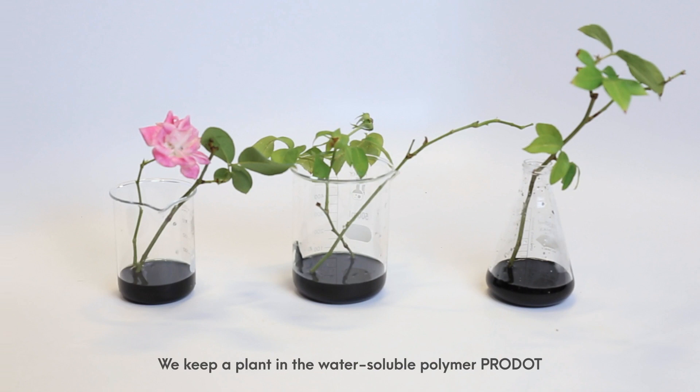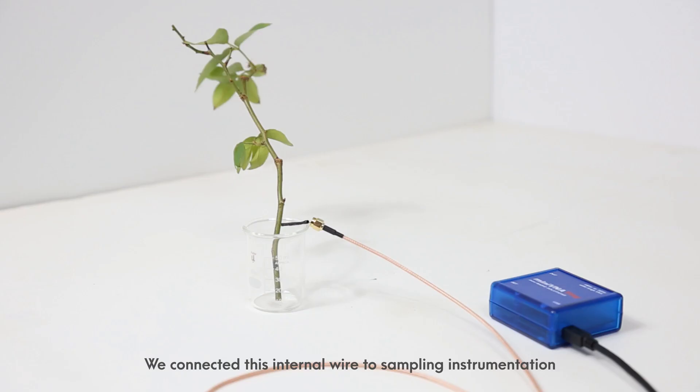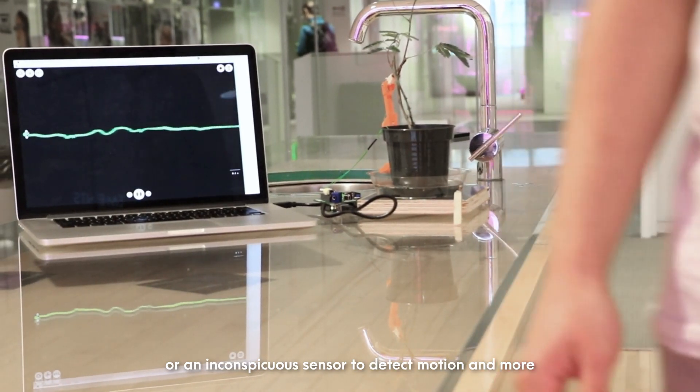We keep a plant in a water-soluble polymer that grows a single conductive channel inside a plant. We connected this internal wire to sampling instrumentation, turning a plant into an antenna or an inconspicuous sensor to detect motion and more.